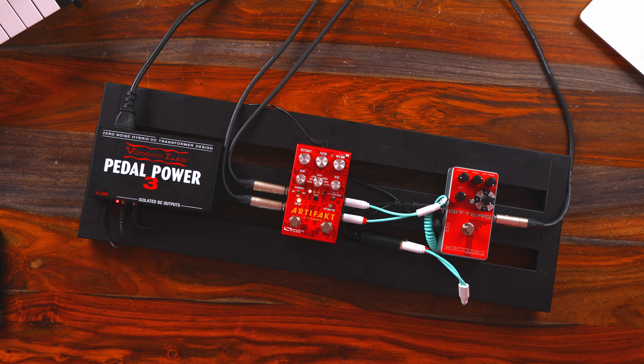Just in terms of having a clean setup, all of the pedals today will be sitting on the Pedal Train Metro 24, one of their smaller pedal boards. Each of these pedals is being powered through the VoodooLab Pedal Power 3, which in my opinion, especially for larger setups, is just the most convenient and cleanest way to go.